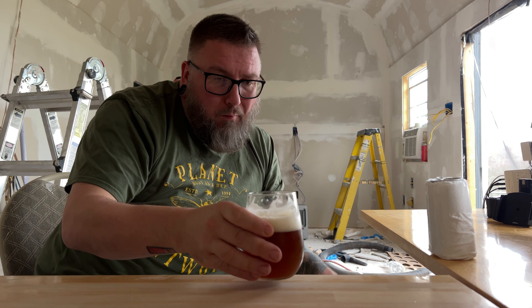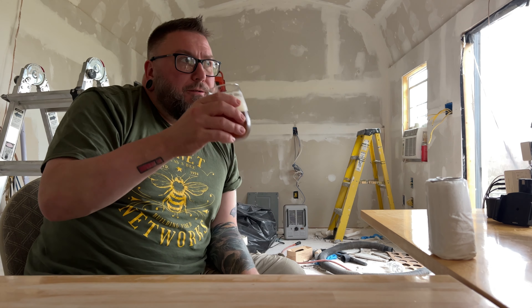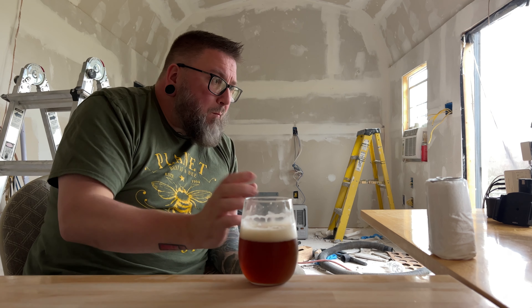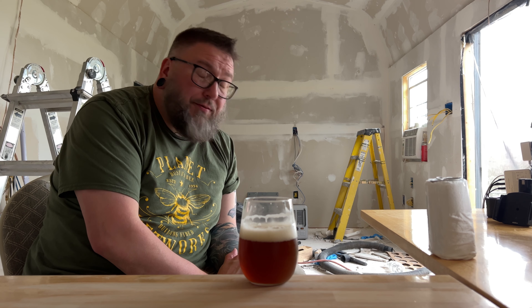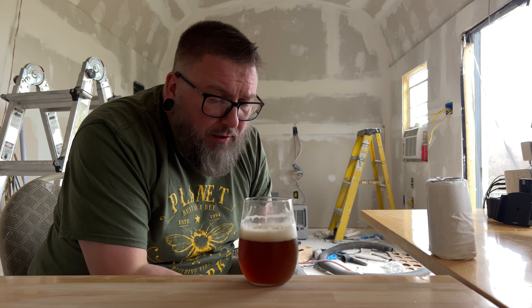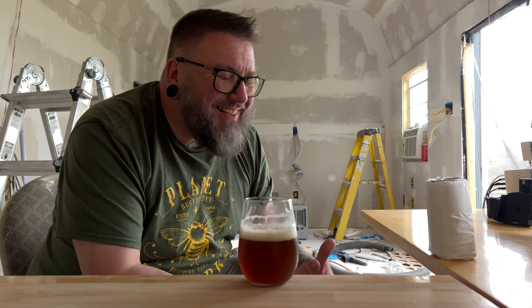We're just going to dive in. I have no idea. It tastes like somebody's 10-year-old IPA, honestly. The only reason why I kind of hesitate to go full in on that is because there's a bittering pop there that's a little bit bigger than something that's 10 years old. There's really not a ton of oxidation on it — and it is a can.